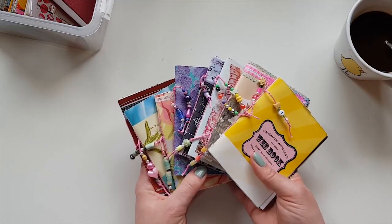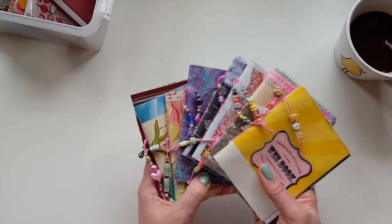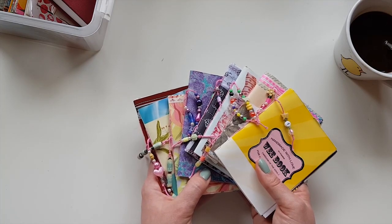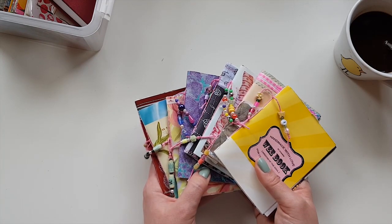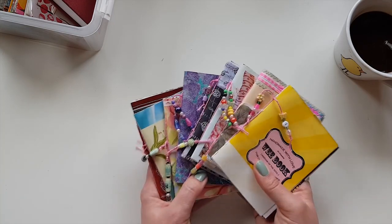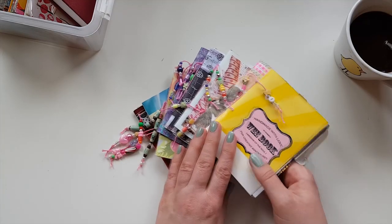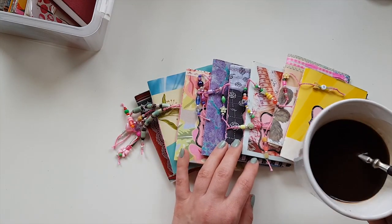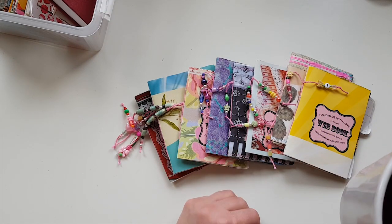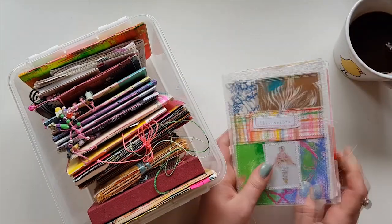If you think I talk too much — this video is quite long because I want to talk about them and keep them in video format for myself. I love looking through things like this. I will also post a quick video of these same journals showing all the pages with a bit of music. So this is the longer version; if you're in a hurry or don't want to listen to me have my coffee and talk about journals, skip this one and go to the video with music.